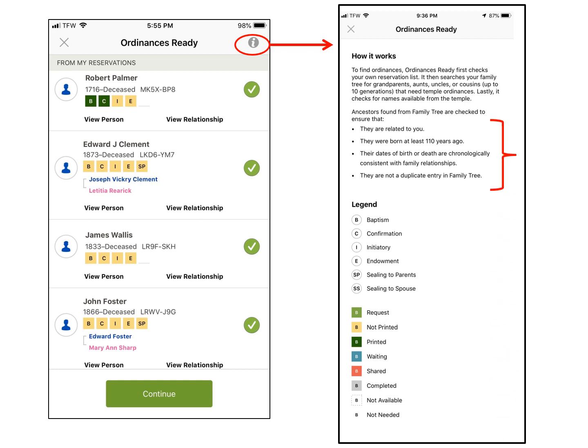They say they will only retrieve people from your tree that are related to you, that were born more than 110 years ago, that the dates of birth or death are chronologically consistent with family relationships, and that they are not a duplicate entry in the family tree. Now, duplicates have been found on a few of the people I have investigated. The ones I have found is because the child was put in twice under the parents' names, but the duplicate box on the right said no duplicates. So I would strongly advise going in and checking your person to see if that is the case. I would also strongly advise putting in some sources just to verify that person or to see if there might be other clues or other family members needing work done.